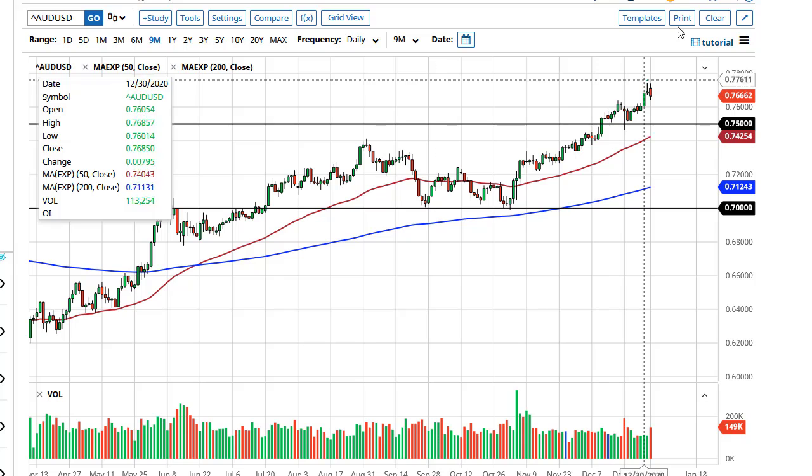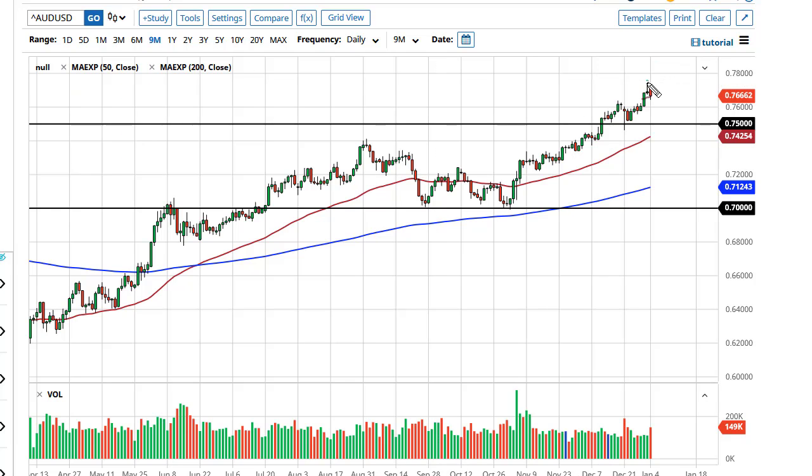The Aussie dollar has pulled back just a bit from the highs of the previous session. I do think the pullback is going to end up being a buying opportunity, though. The US dollar is going to continue to suffer at the hands of stimulus, and I'm not really concerned about the trend until we break 74. There are plenty of areas at 76 and 75 — any signs of a bounce in those areas will attract attention.